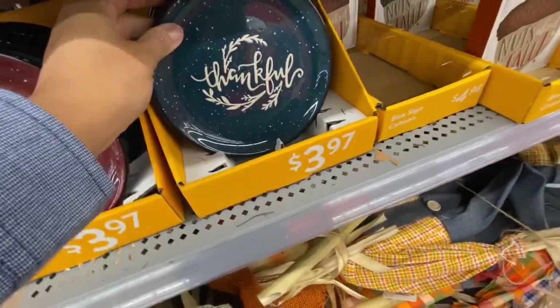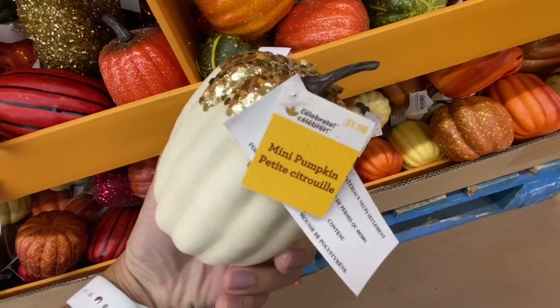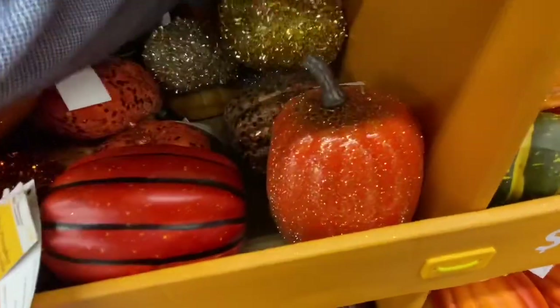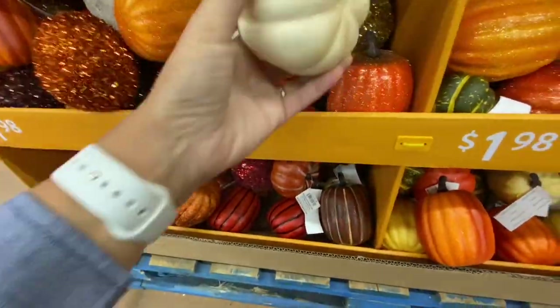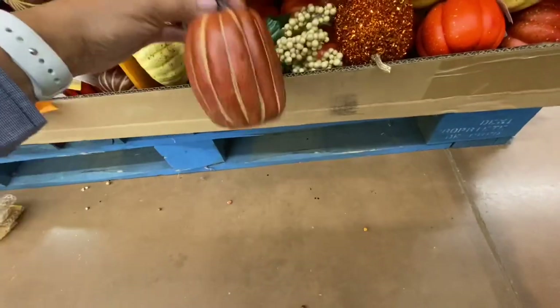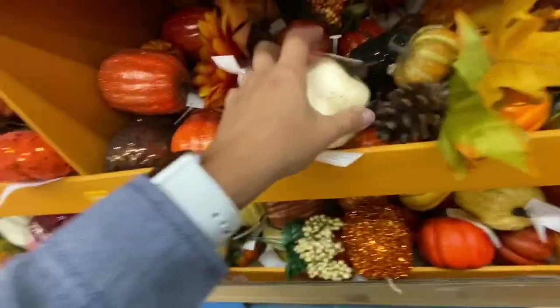These are ceramic and they are $3.97 each. They also have the matching cups to go with them, but that store did not have any. Lots of pumpkins - these are all $1.98. This is Canadian Walmart so the prices may vary. I know these ones are just 98 cents in the US Walmart. This is the very first time that Walmart in Canada has started putting out these fall decor items.